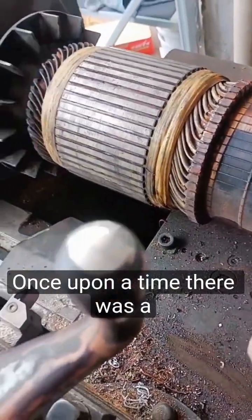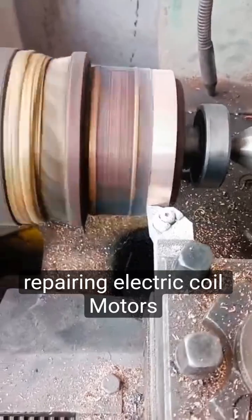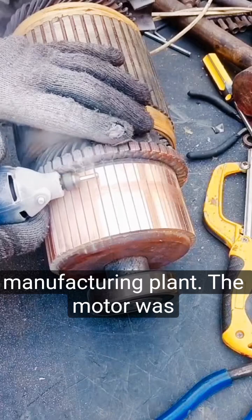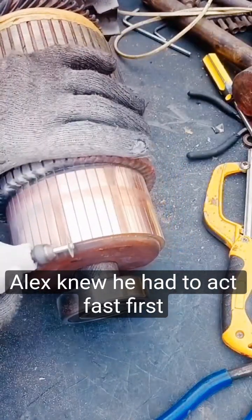Once upon a time, there was a mechanic named Alex who specialized in repairing electric coil motors. One day, a customer brought in a malfunctioning electric coil motor from a manufacturing plant. The motor was crucial for the plant's operations, so Alex knew he had to act fast.